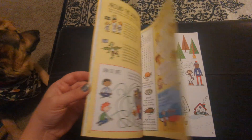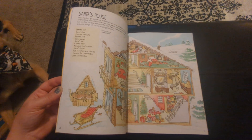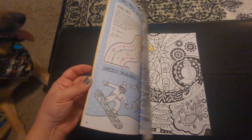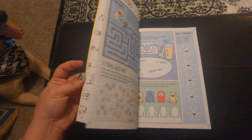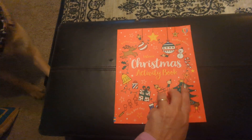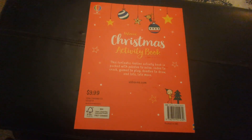Tons of activities for them. And don't tell them, but they might just learn something too. It's a really great big Christmas activity book, and this one is $9.99.